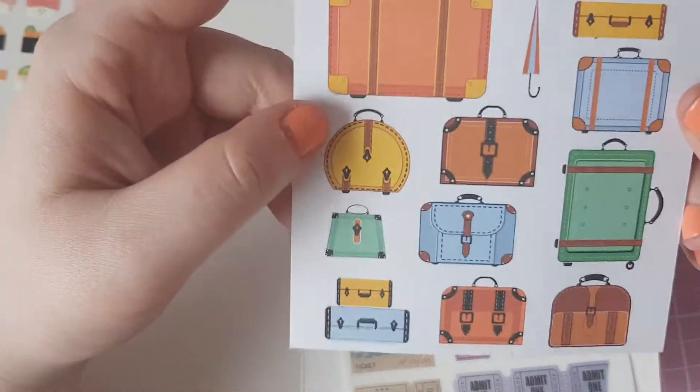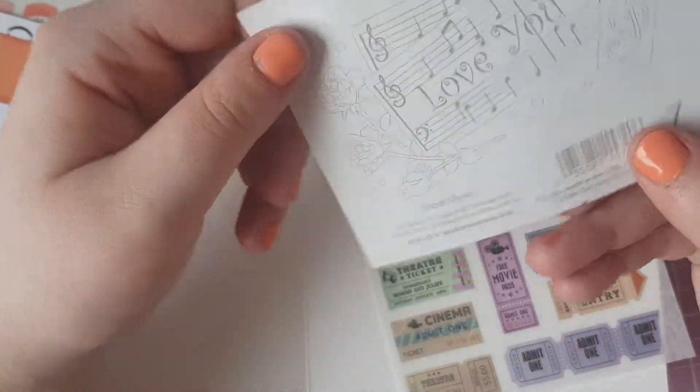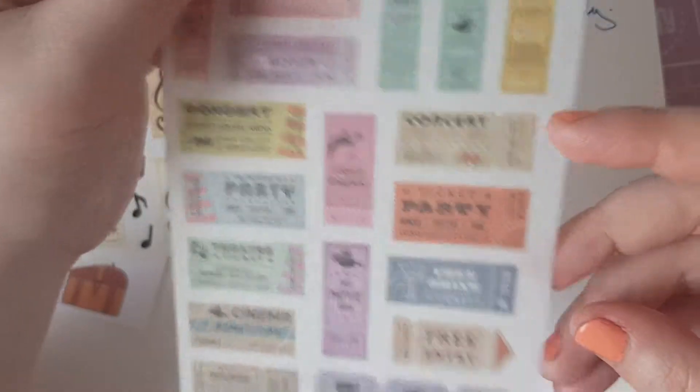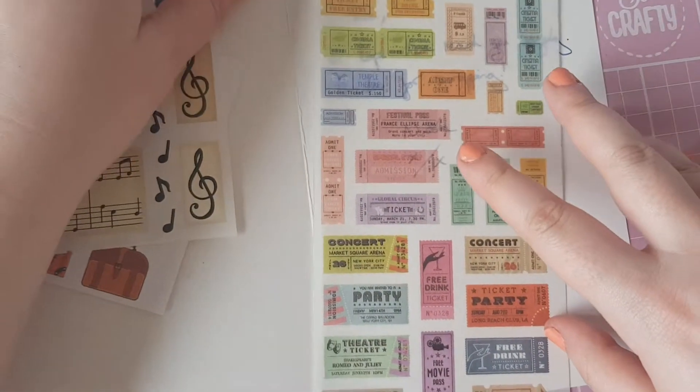We have these suitcase stickers — these are from Mrs. Grossman's — and there are musical notes, and then finally this sheet, which I really love. This is from the lovely Nicola, so thank you so so much Nicola, I love it so much!